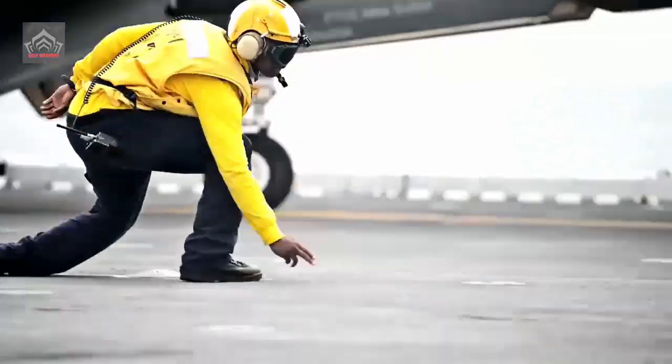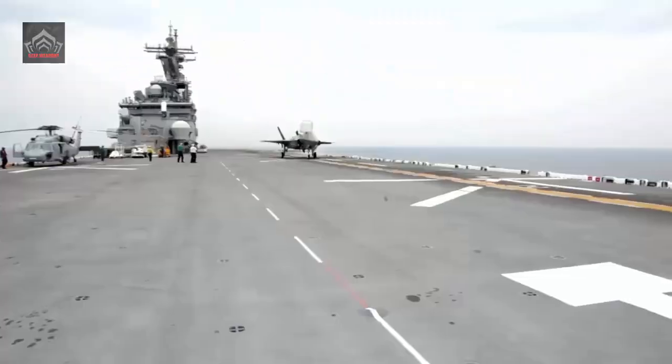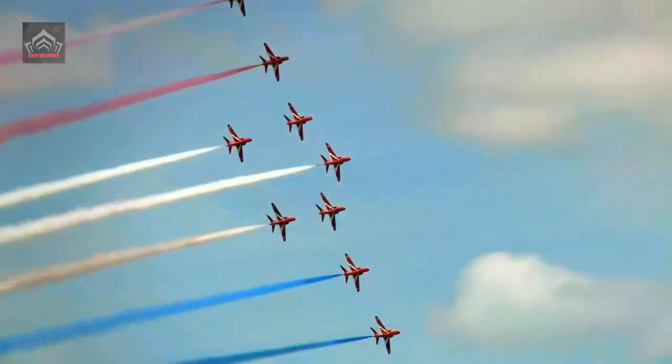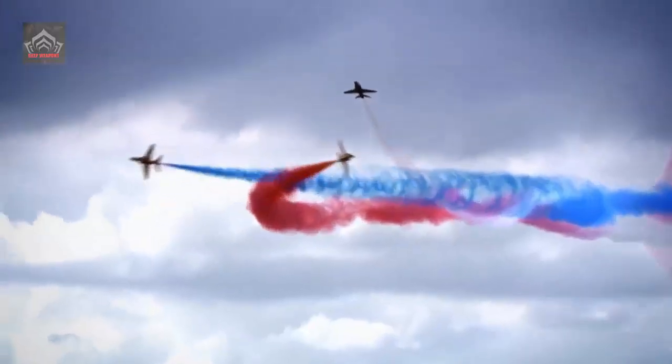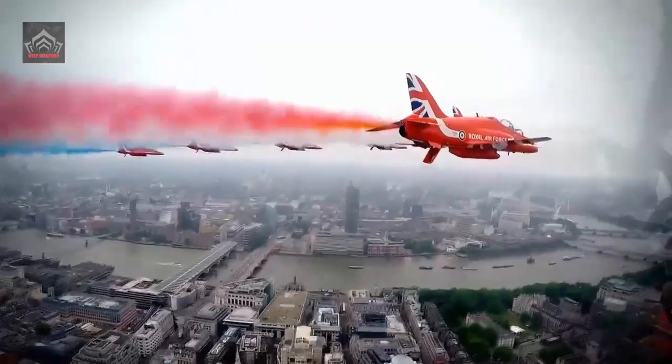Before RAF pilots can properly handle beasts such as the F-35B Lightning and Typhoon fighter jets, they need to practice on fighter jets that are just as powerful. A fleet of 28 Hawk TMK-2 Advanced Jet Trainers made by BAE Systems is based in Anglesey, North Wales, ready to operate as part of the UK Military Flying Training System.